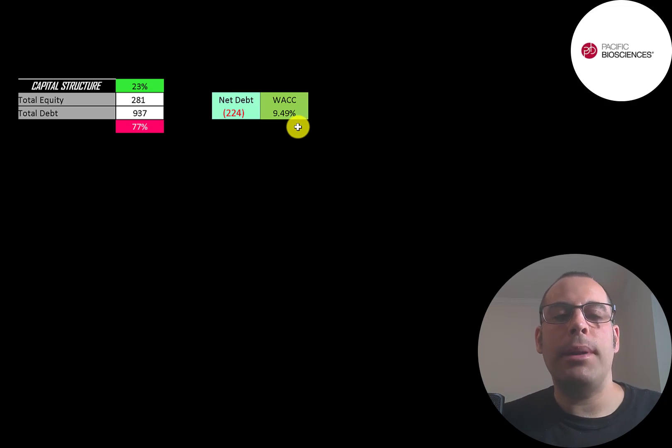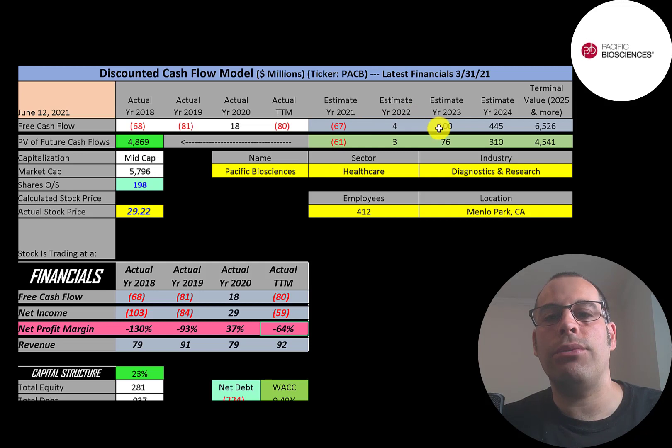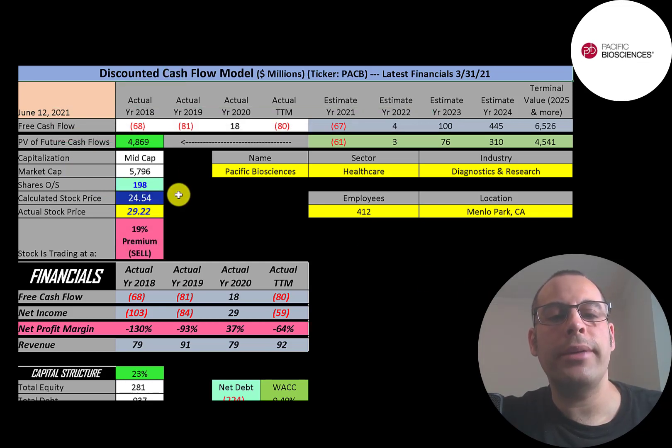Their weighted average cost of capital is a blend of the cost of equity and cost of debt, and that's 9.5%. That's the discount rate we apply to the future cash flows. We estimated four years of future free cash flows and also estimated the terminal value — all cash flows past year four — at $6.5 billion. We discounted those numbers back to today using the WACC, getting a company value of $4.9 billion. Dividing by 198 million shares, we get a calculated stock price of $25. Trading at $29, they're at a 19% premium — it's a sell according to the model.